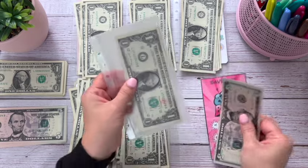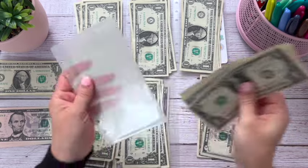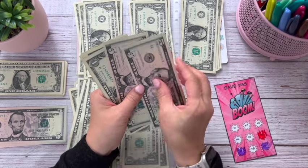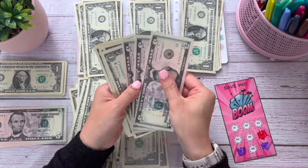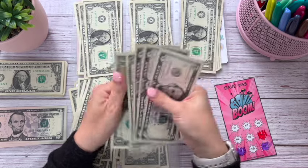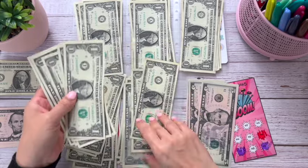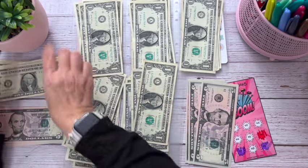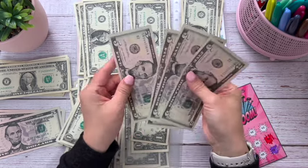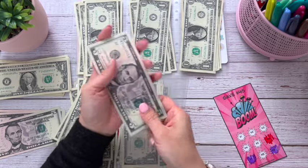Let's see how much we have all together. We have $5, 10, 15, 16, 17, 18, 19, 20, 21, 22 — so we could actually buy back one more $5. There we go: $5, 10, 15, 20, 21, and 22 total for Boom.